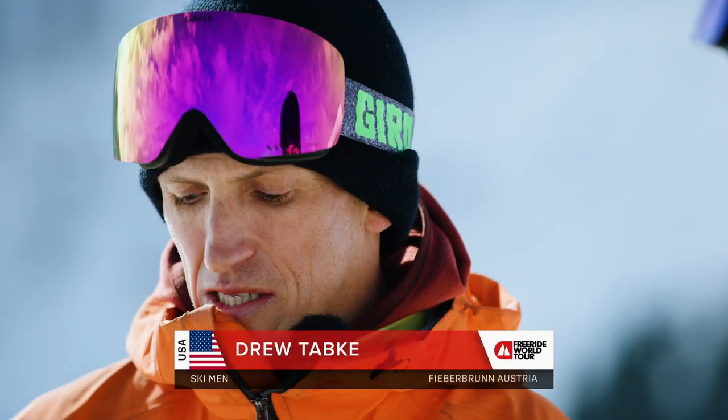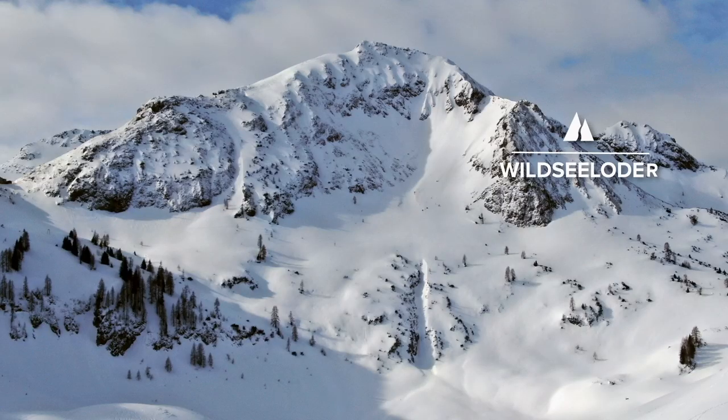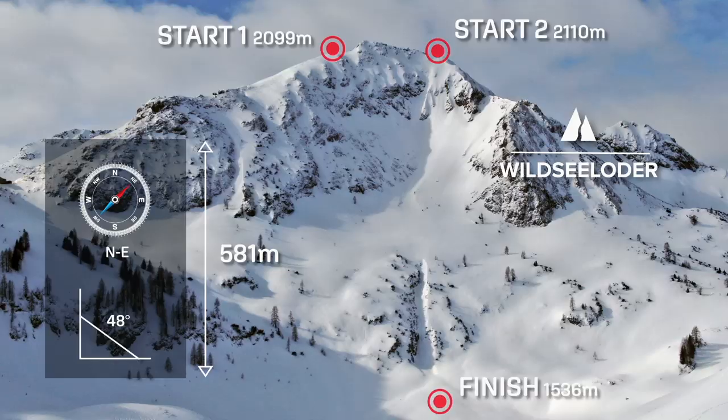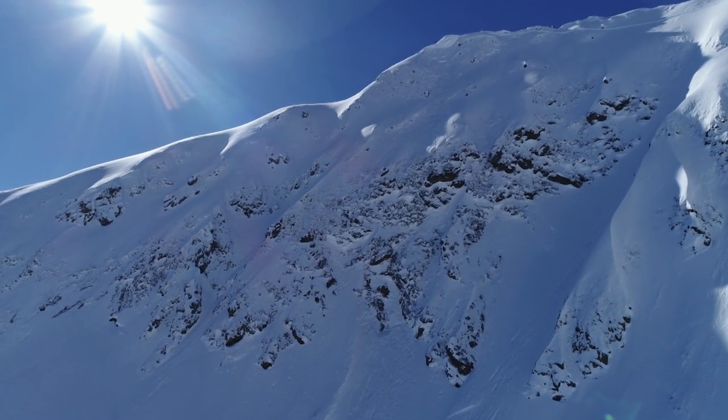The Wild Sea Loader, it's been a staple on the tour for many years. That means we kind of know every single line that's possible. We've seen it in big snow, thin snow. It's a little bit of a low snow year but we've had great snow this week. What that means is some of the biggest features are closed. Some of the winning lines of past years are just too rocky — they're closed for safety.